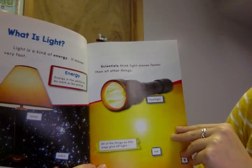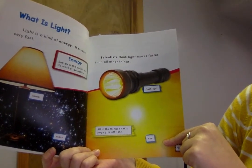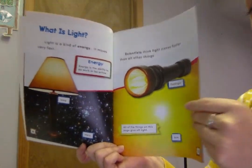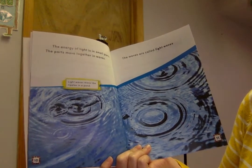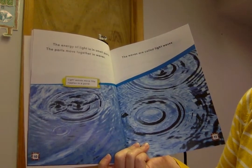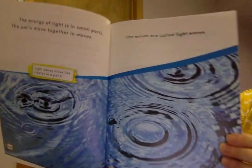Scientists think that light moves faster than all other things. This is a flashlight. All of the things on this page give off light. Oh, and this is the giant sun. The energy of the light is in small parts. The parts move together in waves. Light waves move like ripples in a pond. Super cool. The waves are called light waves.